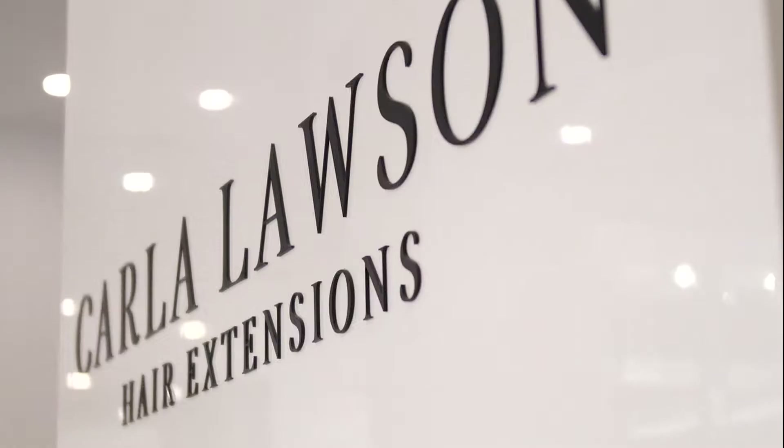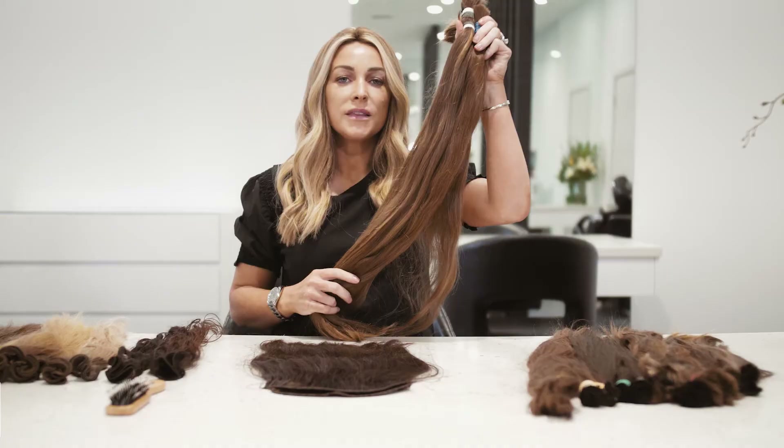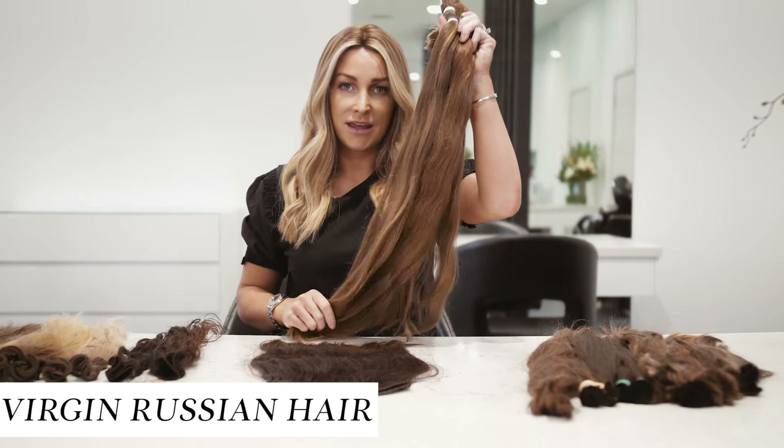Hi, I'm Carla Lawson. Today I would like to explain the difference in the types of weft extensions we offer. This is our virgin Russian hair. This is the highest quality hair extensions we offer. Virgin meaning it's never been chemically altered or coloured in any way.